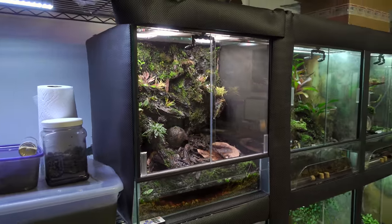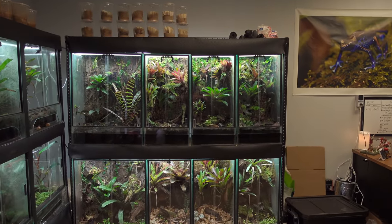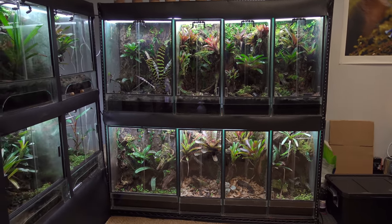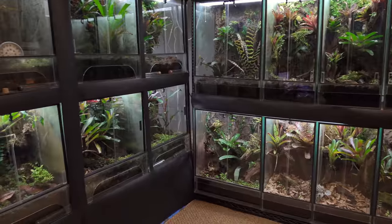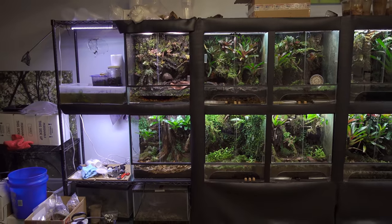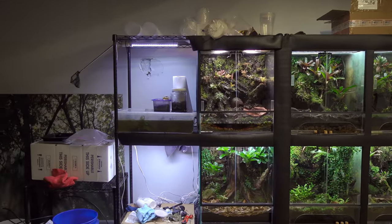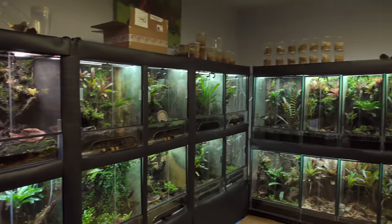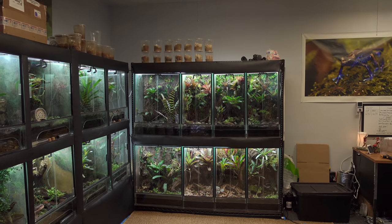Before I walk around and show you the animals, I do want to talk about my future plans. This current rack with these eight 30-inch tall tanks, I am going to be selling in the near future — I already have a buyer. I don't like the way they flow with the other tanks, these 22x17x24s, which you're looking at right here. I like this size better anyhow than the 30-inch tall tanks.